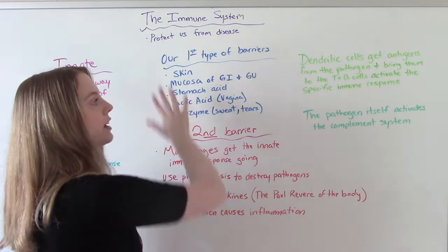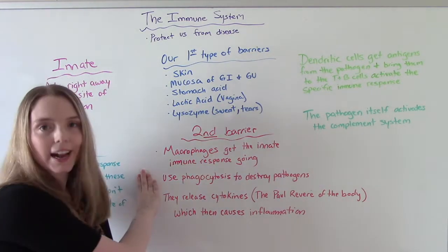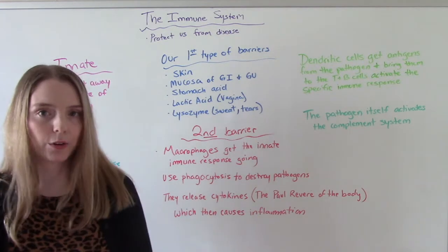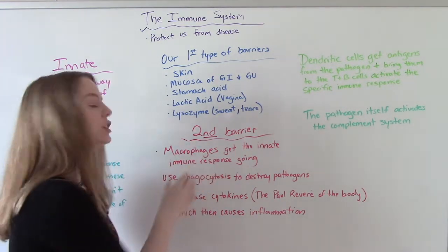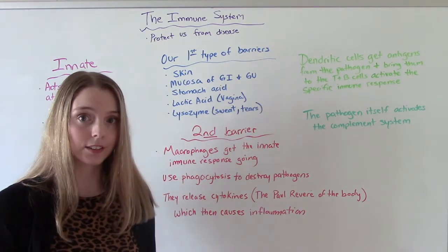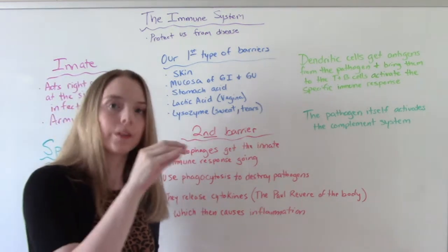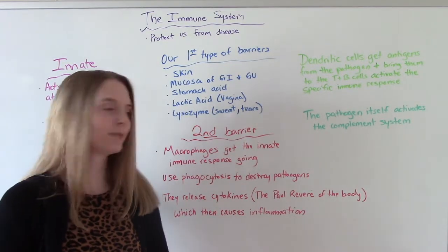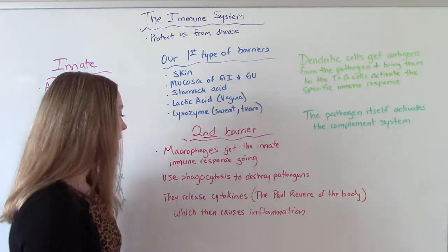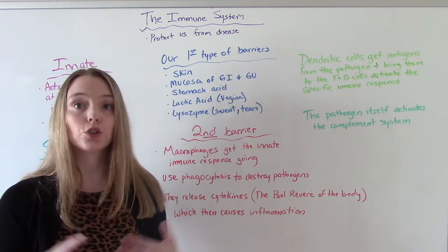Now, what happens if these barriers fail and the pathogen crosses them? Now they face a second barrier: the innate response. These are the macrophages. If you break down the word macrophage — macro meaning big, phage meaning eat — these are the big eaters of the body. They are leukocytes, which are white blood cells. Think of them like Pac-Man, eating all of the pathogens. They're the first ones at the site of infection and they use phagocytosis — the eating and breaking down of the pathogen — to help destroy them.